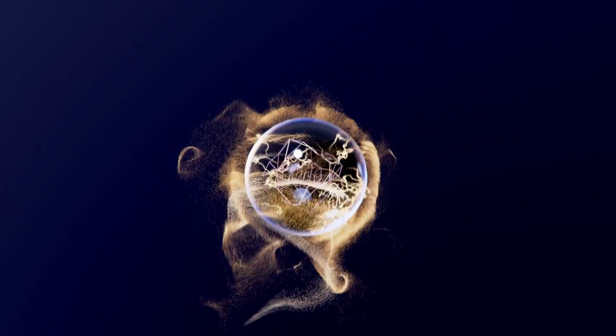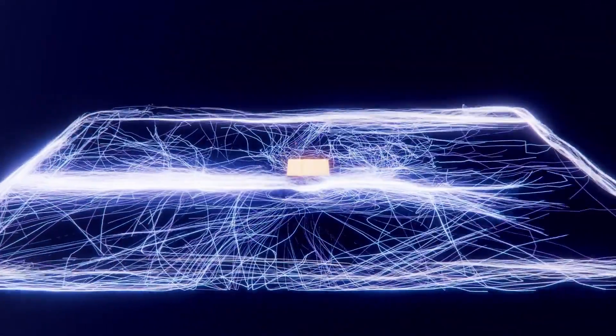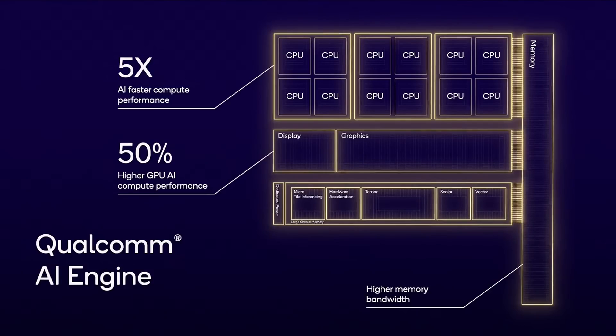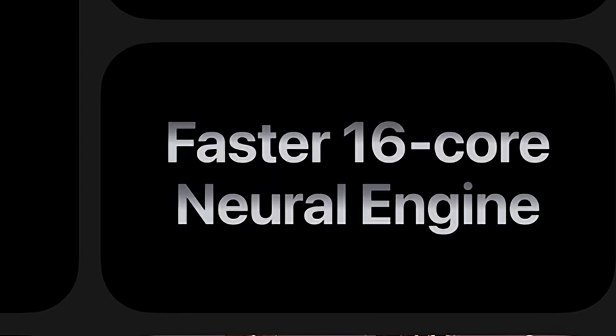The M3 Pro GPU is also supposed to come with ray tracing. I'm thinking this is probably going to lean toward the X Elite, especially with that DirectX 12 support. Moving to AI — both of these are going to be pretty powerful AI computing machines with their NPUs. On the X Elite, there's a new Hexagon NPU rated at 45 TOPS of computing power, while the M3 Pro gets 16 neural engines topping out at about 18 TOPS. So the X Elite looks to have the edge in AI performance.